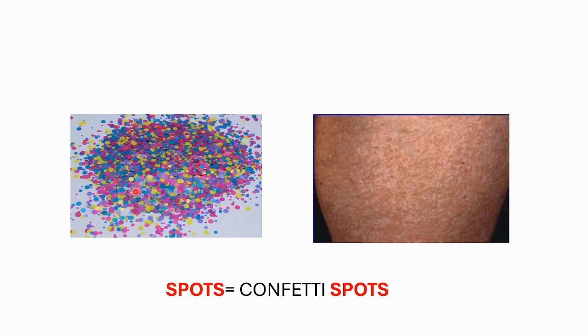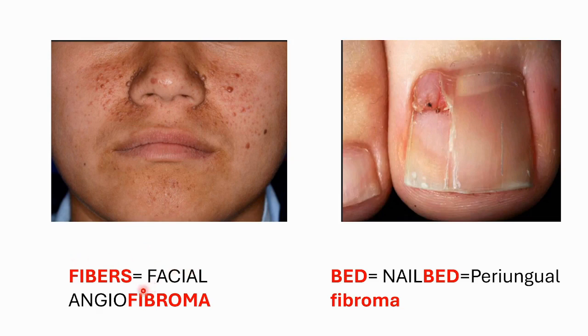The large spots are called confetti spots — they are 1 to 3 mm pale macules on trunks and extremities, resembling scattered confetti thrown on the skin. Fibers represented facial angiofibromas, which appear as smooth papules mainly centered around the nasolabial folds, as you can see in this figure. Finally, the soil bed of the potato denoted the nail bed, so we see ungual or periungual fibromas which occur at the margins of the nail bed.